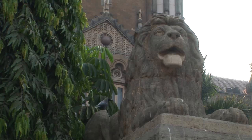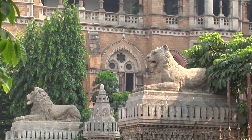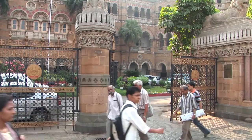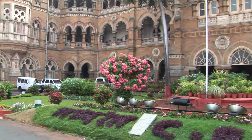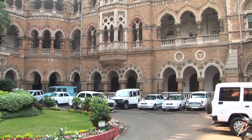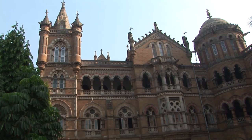Bombay City has been described as the finest Victorian city east of the Suez. The Gothic revival style was deliberately chosen as most suitable to express the aspirations of the wealthiest and most dynamic of Indian cities. The structure is a symbol of the city because of the transport and technological revolution it celebrates, and has become a symbol of national pride.